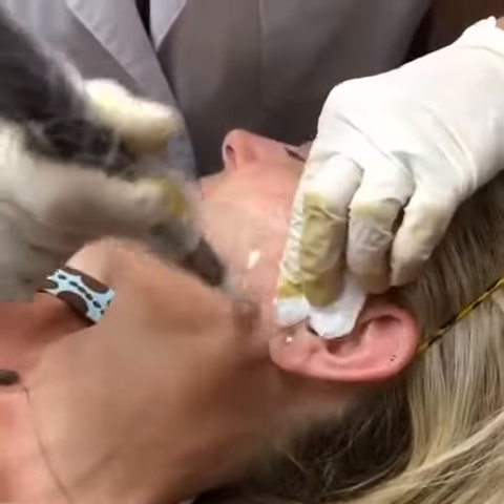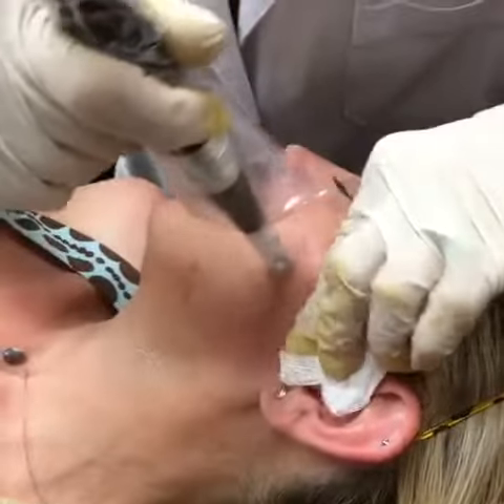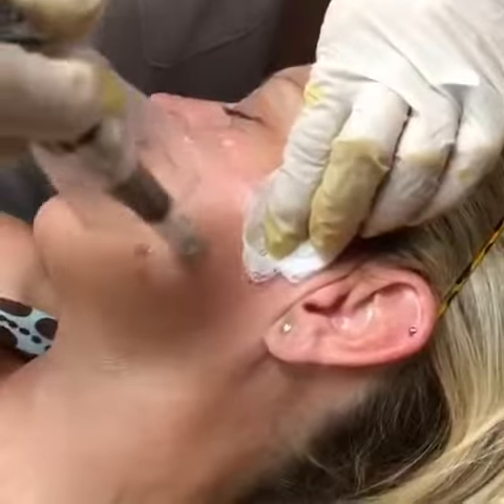We are finishing up just the last cheek of the microneedling treatment. Still feeling good? Yes, it's fine. You are getting a really good treatment. We can see that there is some pinpoint bleeding.